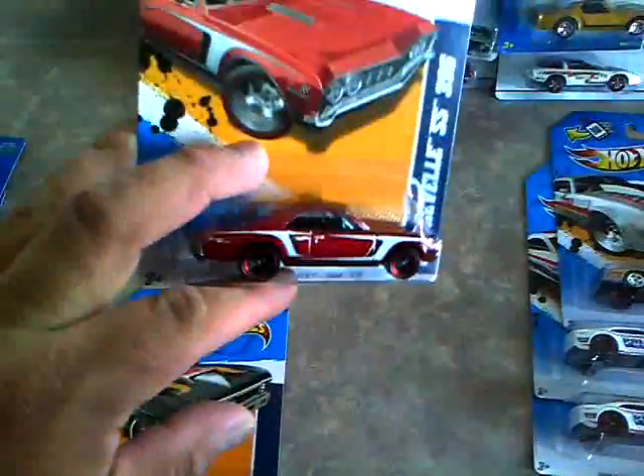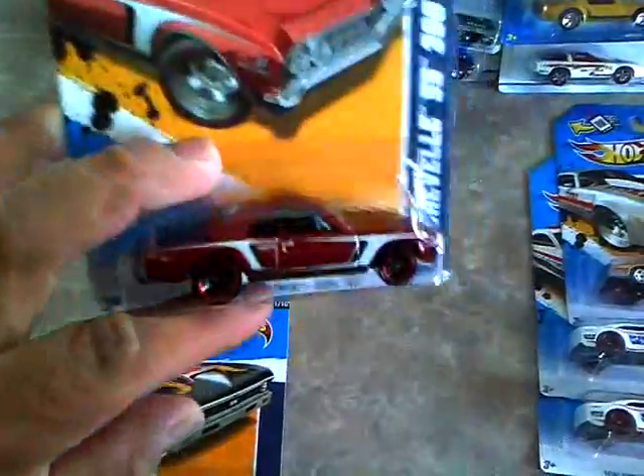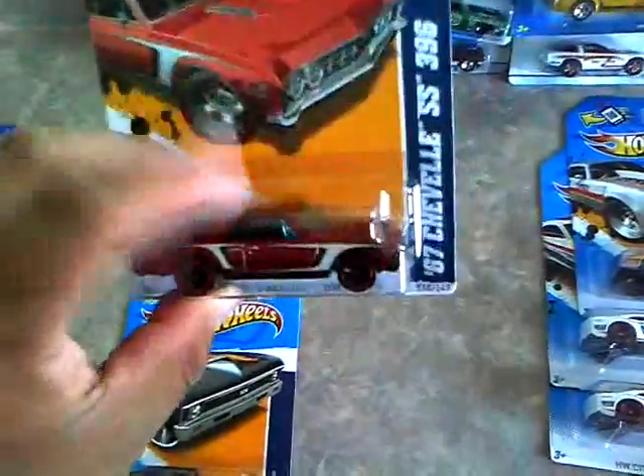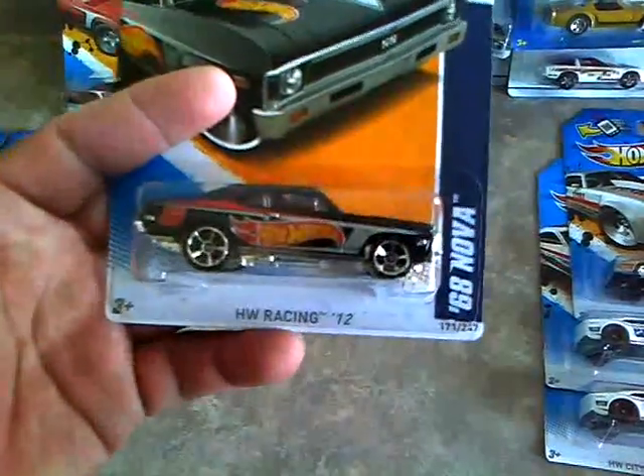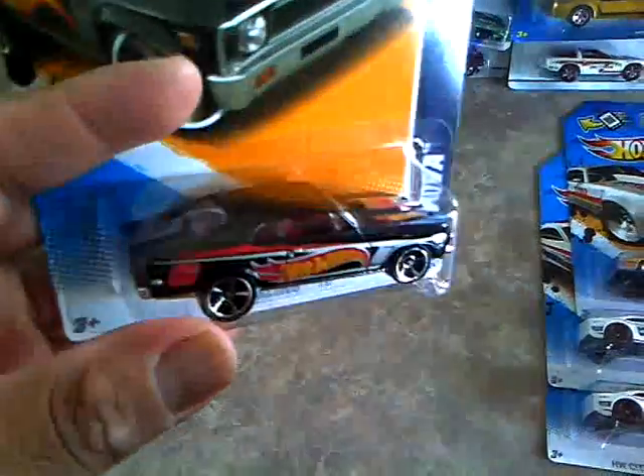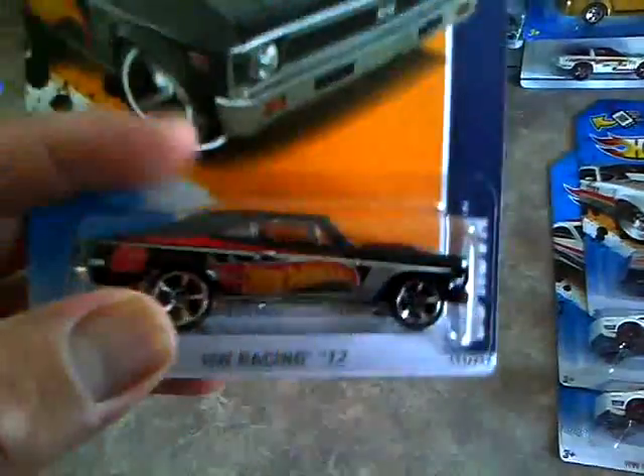Then I found another one of these - 67 Chevelle. Everybody's seen this, I'm just going to do some custom work to this one, so that's the reason I grabbed it. Found the 68 Nova, one of the new ones. 2012 Hot Wheels Racing - I have a blue one, so I got the black one now. Pretty cool.